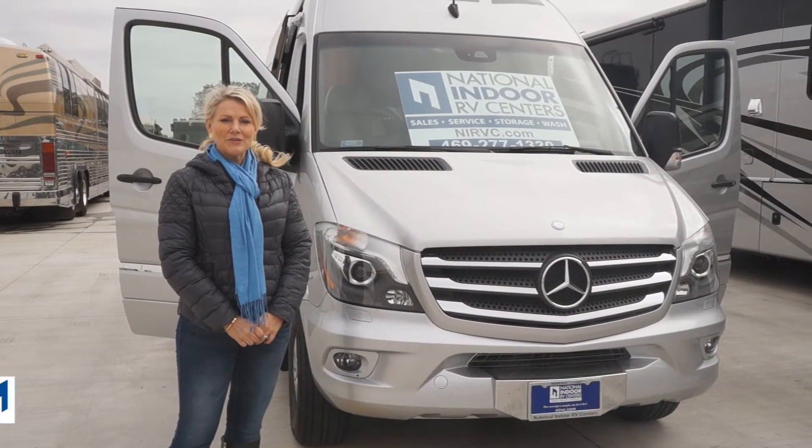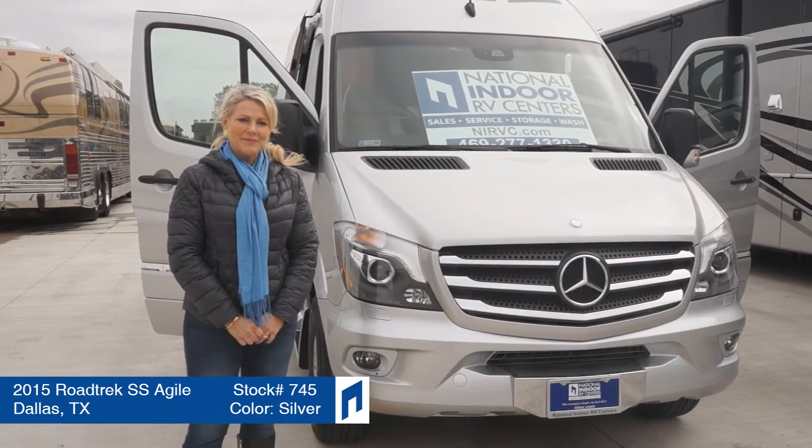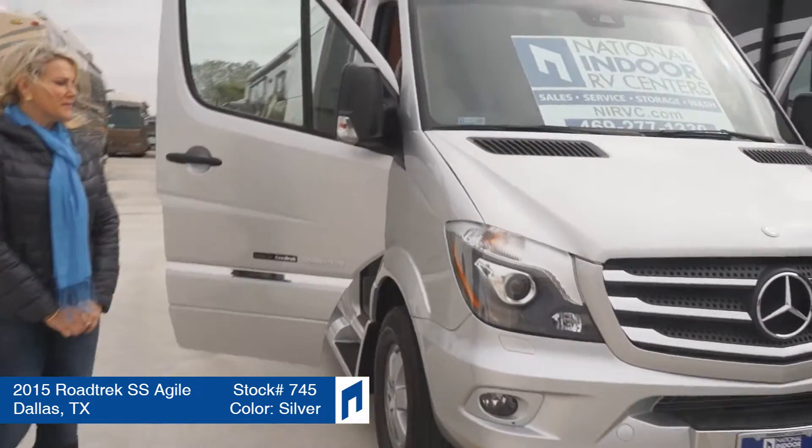Hi, I'm Angie Murrell with National Indoor RV Centers and I wanted to show you a little bit about our Roadtrek Agile today. This is a 2015 unit.